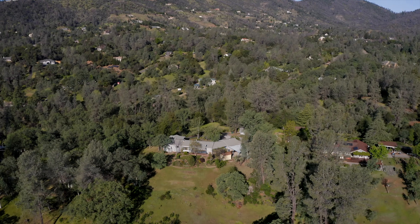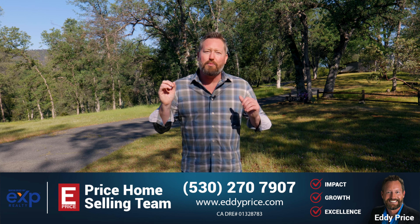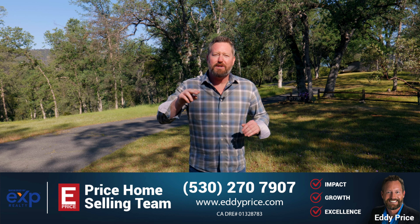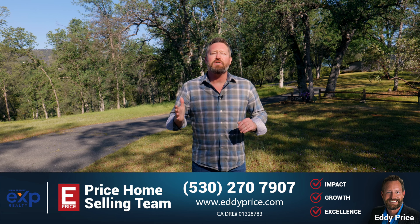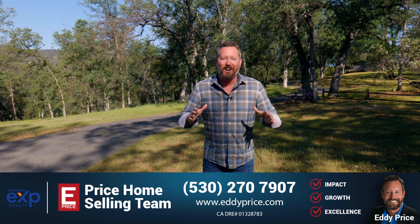Thank you for taking the tour with us today. I know you're going to love this place. For more information or a private tour of the home, call the Price Home Selling Team at 530-270-7907, or you can find us online at www.eddyprice.com.